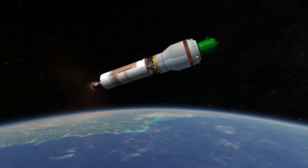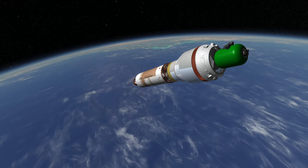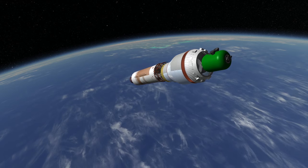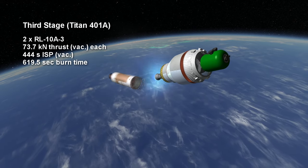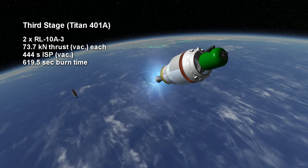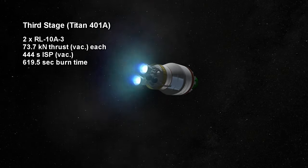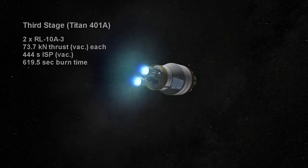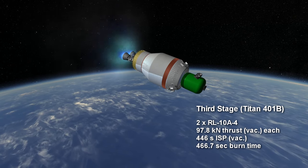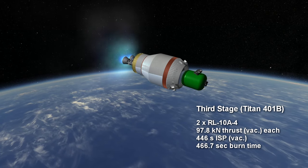The variant of the rocket you see here is a Titan 401-A, so it has the weaker boosters. 401 signifies the presence of a Centaur optional stage as the third stage, while 402 indicates an inertial upper stage (IUS) for the third stage. The third stage on this Titan IV-A has two RL10A-3s burning hydrogen and oxygen for 619.5 seconds, each with a thrust of 73.7 kN and a specific impulse of 444 seconds. The Titan IV-B would have had RL10A-4s burning for a shorter time with higher thrust but about the same total impulse altogether, because of a similar specific impulse.